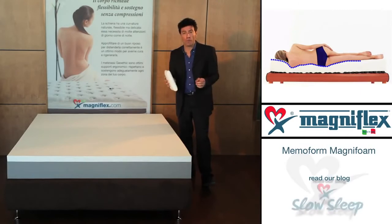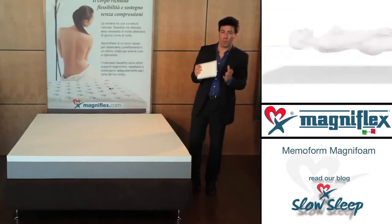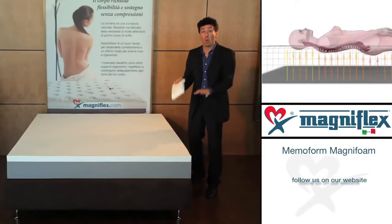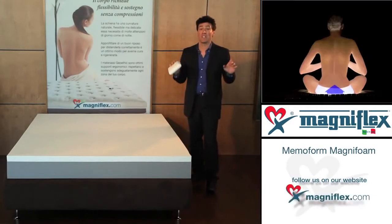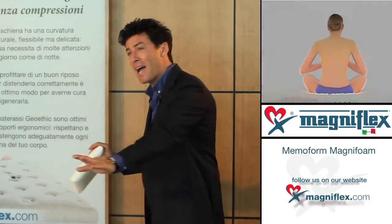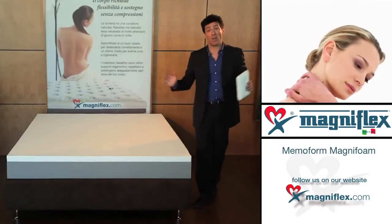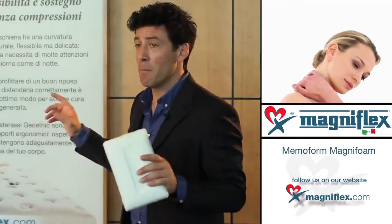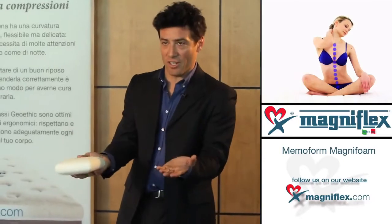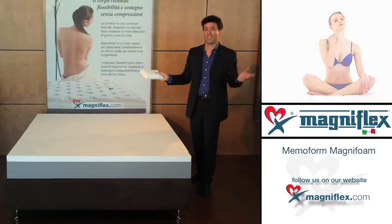Memo Form postural support: continuous and adaptive support constantly molding to your body and actively working with you through the night to deliver perfect spinal alignment in a natural sleeping position. Benefits include relaxation to the spine, muscles, and joints, no tossing and turning, reduced neck and back pain, and happier partners with no motion transfer.